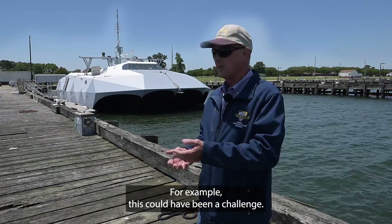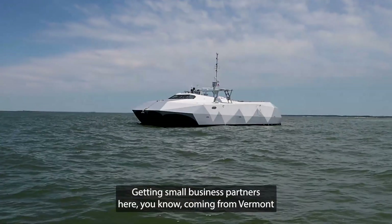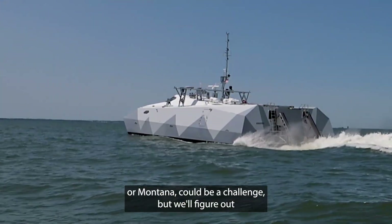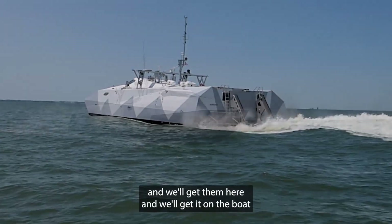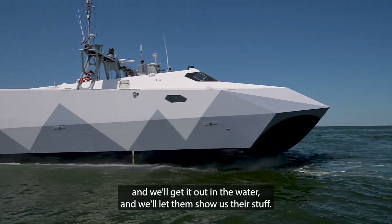We're always looking for the next best thing, and we'll figure out a way to get it done. This could have been a challenge — it was a challenge — but we got it done. Getting small business partners here, coming from Vermont or Montana, could be a challenge, but we'll figure it out. We'll get them here, get it on the boat, get it out in the water, and let them show us their stuff.